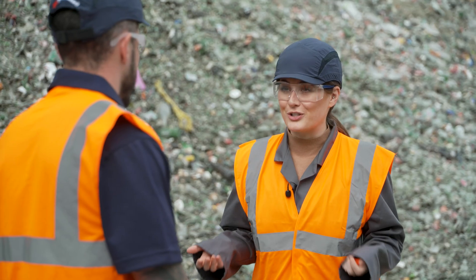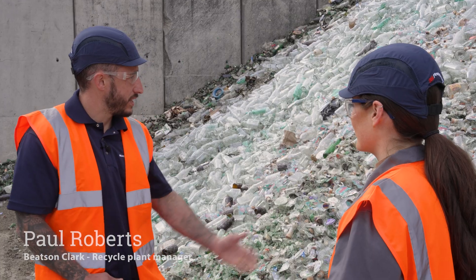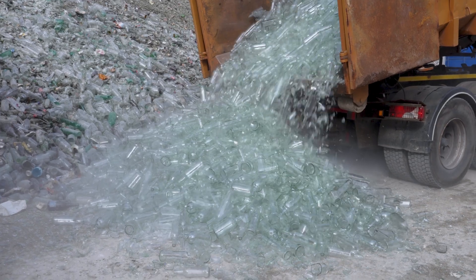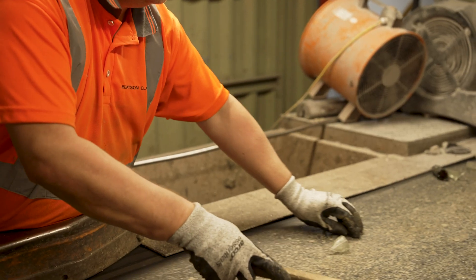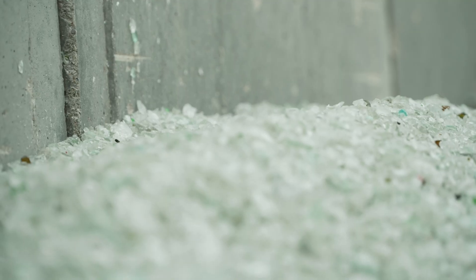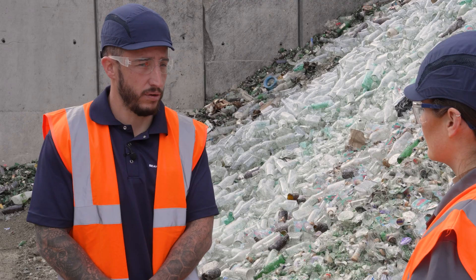I've been hearing this word 'cullet' a lot — is that what we're looking at here? No, this is the waste glass that gets delivered to site. It's also got other household waste mixed in before it gets reprocessed on site. It gets all the contaminants removed so we can have good quality cullet to use, to be remelted for other packaging in the furnaces.